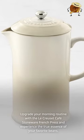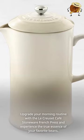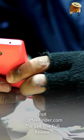Upgrade your morning routine with the Le Creuset Café Stoneware French Press and experience the true essence of your favorite beans. Visit eCoffeeFinder.com to see the full review.